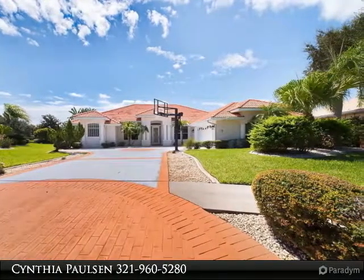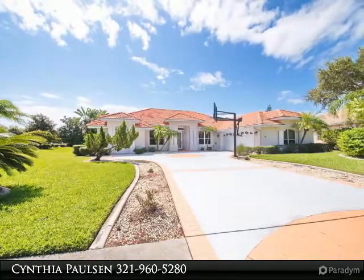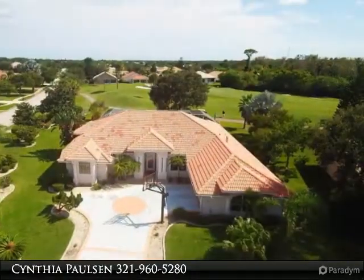Updated kitchen offers granite countertops, stainless steel appliances, and an oversized breakfast nook with a bay window overlooking the pool. Stunning bathrooms with granite countertops complete the look.